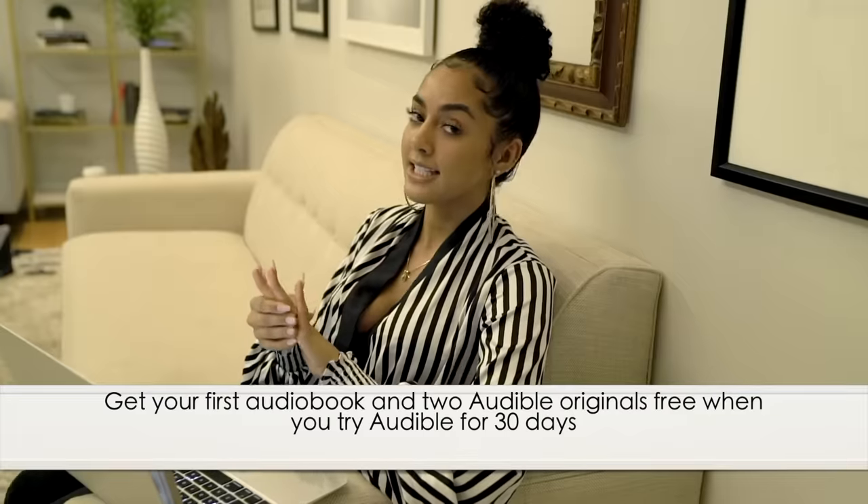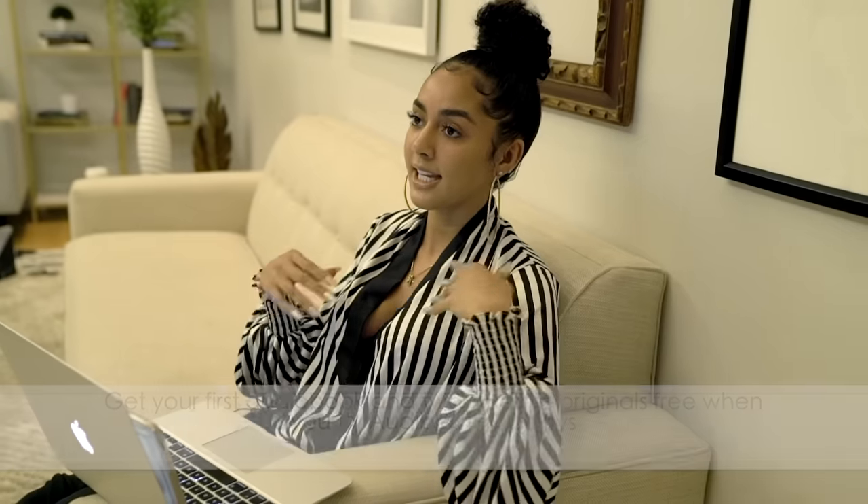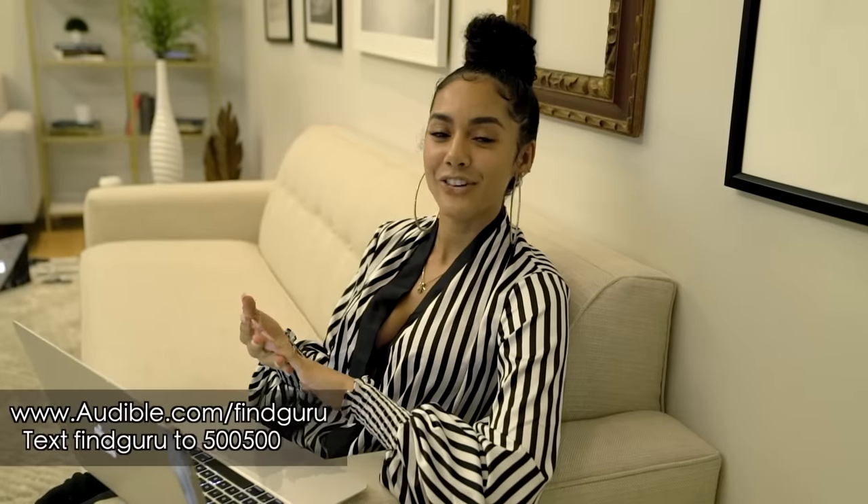If you've never tried listening to audiobooks to enhance your knowledge on business, you can get your first audiobook for free by going to www.audible.com/findguru or you can text findguru to 500-500. Audible Originals are exclusive audio titles created by celebrated storytellers across worlds as diverse as literature, journalism, theater, and more.